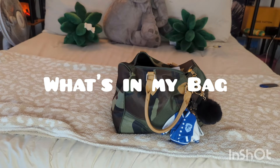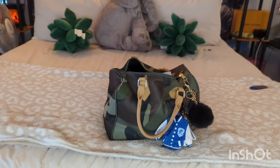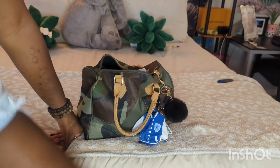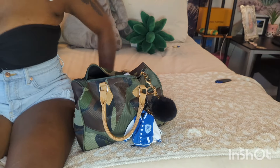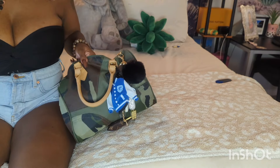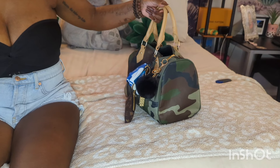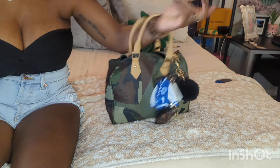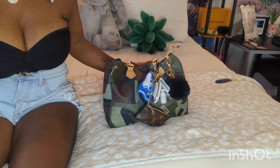Hey everyone, welcome back to my channel! Today's video is going to be a 'what's in my bag' of this beauty right here. I have shown this bag on my channel before, but I repeat bags because I don't get a new one every day — I wish I could. I got this from SHEIN a few weeks ago and I've been in and out of it. It's such an easy, comfortable bag to carry, just to hold or throw on your arm. I don't even miss not having a shoulder strap, and that's how I know I really like it.